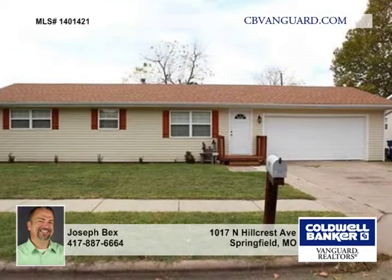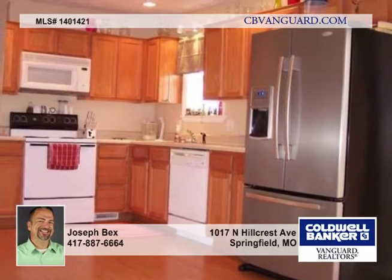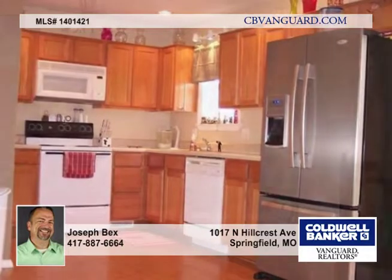The home was completely renovated in 2005 and has been beautifully maintained since. Take note of the newer siding, wooden shutters, and oversized driveway. Room colors are tastefully neutral and the home is ready for new owners to move right in.